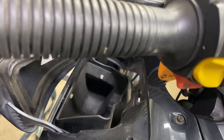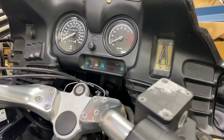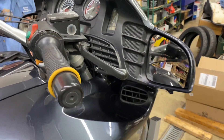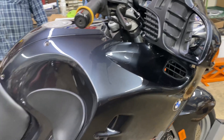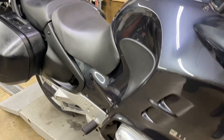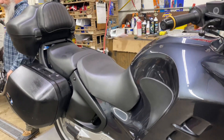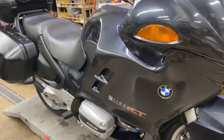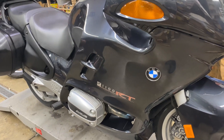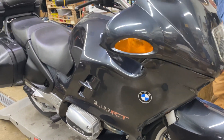The baggage is nice — everything is nice. This is basically how we got it from the collection. All we did was get it running, and this is where we're at. Good luck bidding on it. This is a 2000 BMW R1100RT, and I would say it's in pretty good condition.